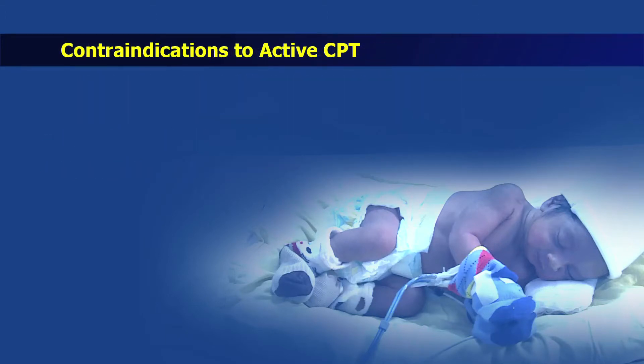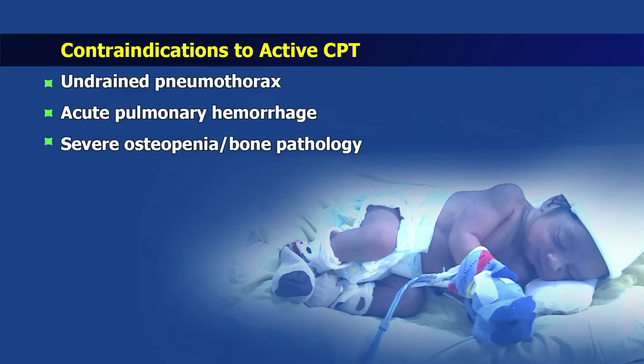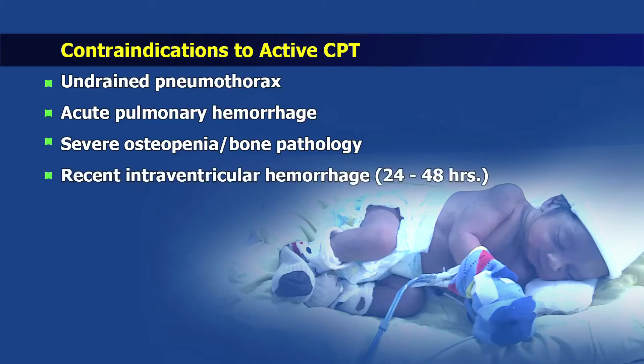Chest physiotherapy should be done only when indicated and not as a routine procedure in neonates and infants. Some of the absolute contraindications to chest physiotherapy are undrained pneumothorax, acute pulmonary hemorrhage, severe osteopenia or bone pathology, and recent intraventricular hemorrhage.